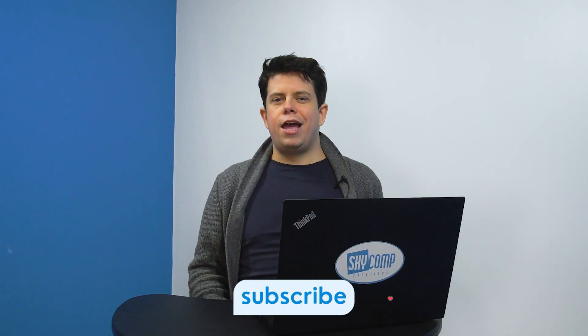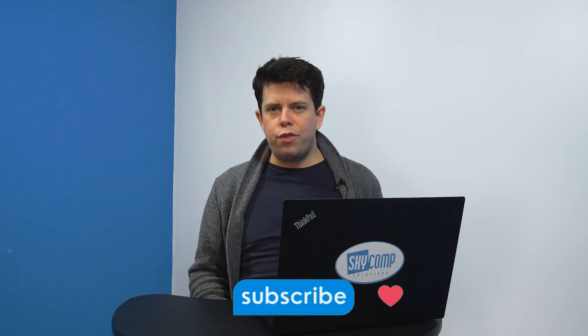So there you have it. That's everything you need to know about saying goodbye to Windows 10 and hello to Windows 11. Don't get left behind — make the switch now and future-proof your tech. Hit that like button, subscribe, and share this video with anyone who might need a Windows 11 upgrade. Thanks for watching.